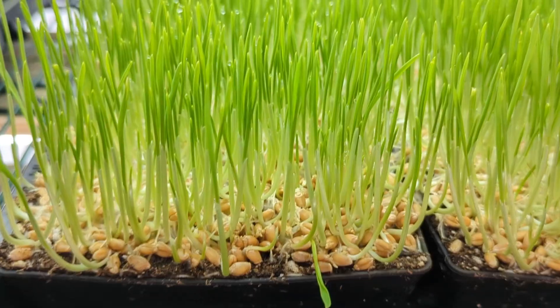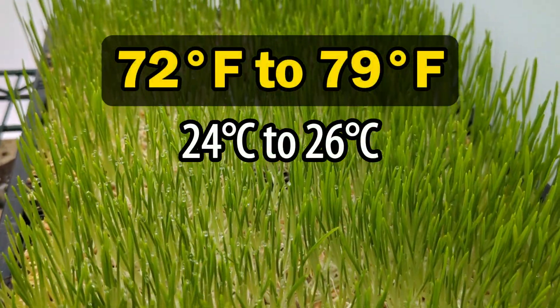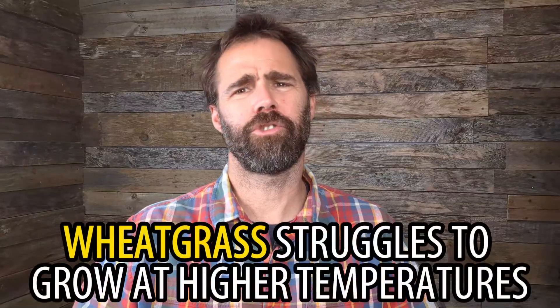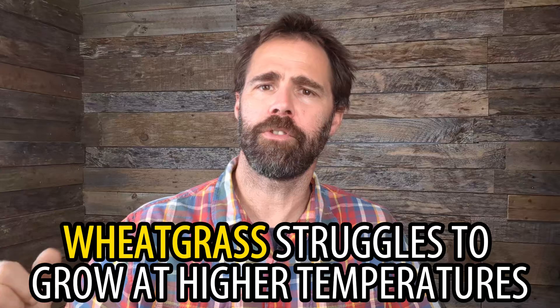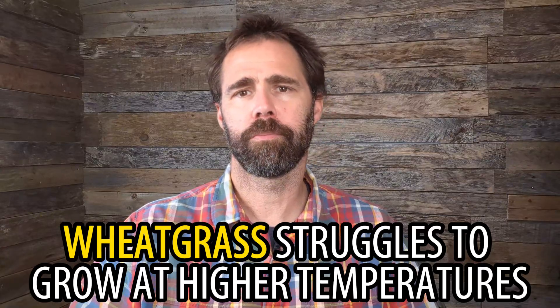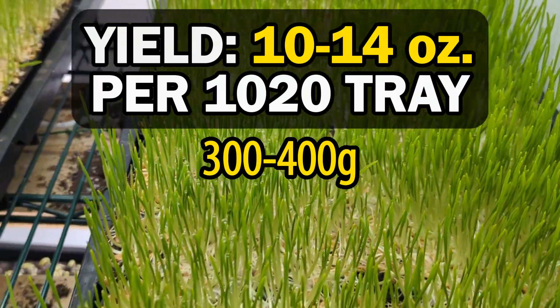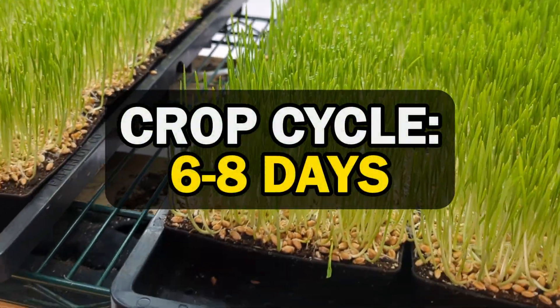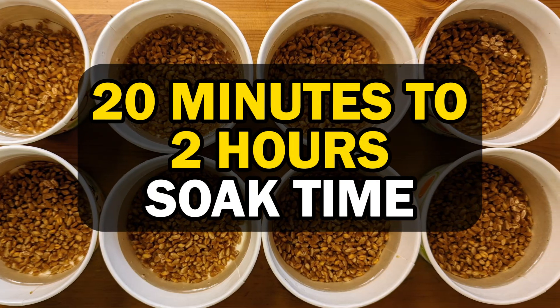Wheatgrass, though not technically a microgreen, is basically grown in the same manner as microgreens. It is also another easy crop to grow, doing best in cooler temperatures between 72 to 79 Fahrenheit, much like peas. Wheatgrass struggles to grow in temperatures too much above this, so do your best to keep your temperatures down when growing lots of wheatgrass. Wheatgrass can yield anywhere from 300 to 400 grams per tray and grows on a six to eight day cycle. Wheatgrass does well with a quick seed soak anywhere from 20 minutes to two hours long.